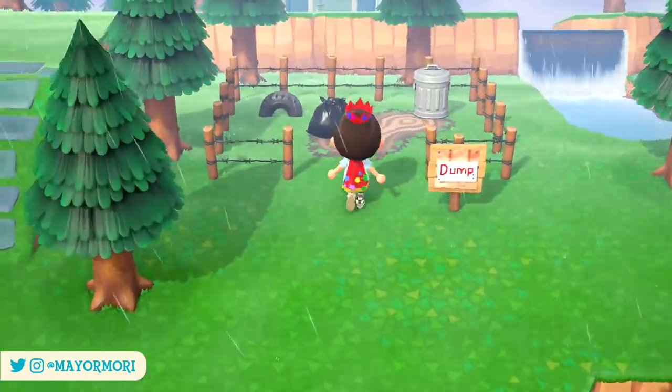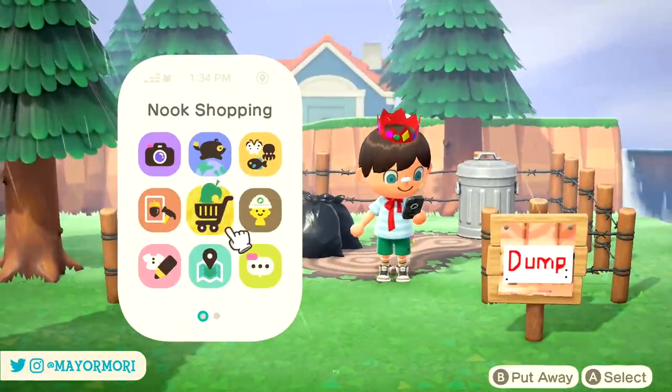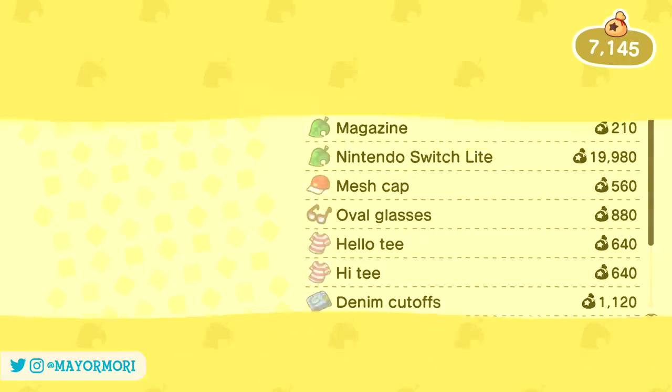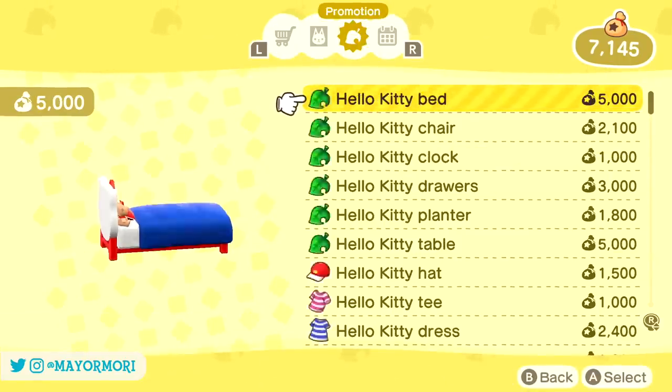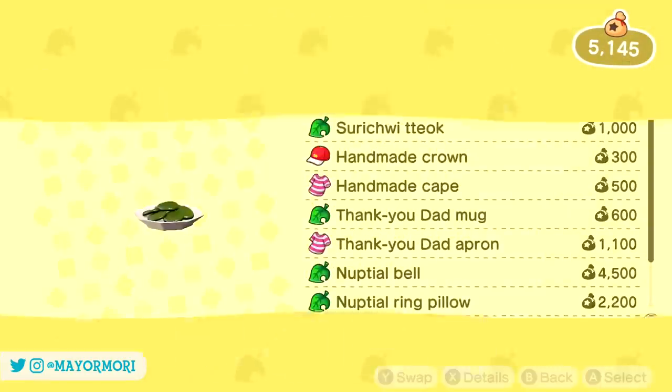Both of these seasonal events are said to ward off disease and bad luck and are in line with the Lunar Calendar. As always, if you want to know a little more about these regional festivals, simply highlight them in the Nook Stop and press the X button to read a little description about each.